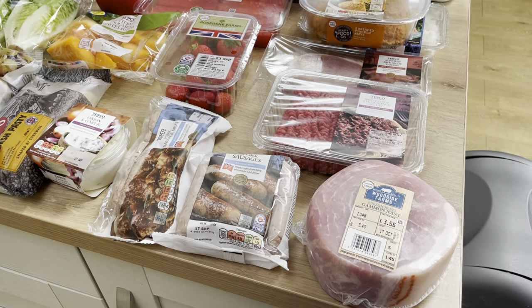Hi everyone and welcome back to my channel. I've got our weekly food shop for you today. This week we chose Tesco, and it came to £79, which is kind of in our budget. We didn't get quite as much meat but we've got some drinks and just a couple of little Christmassy bits, so I'm quite happy with what we've got.